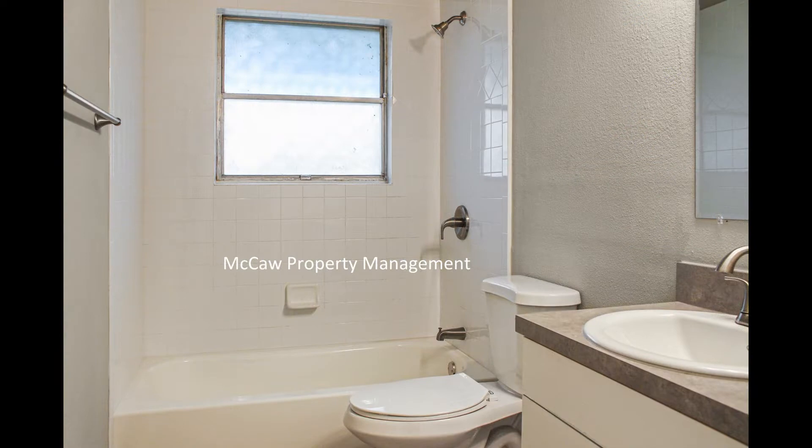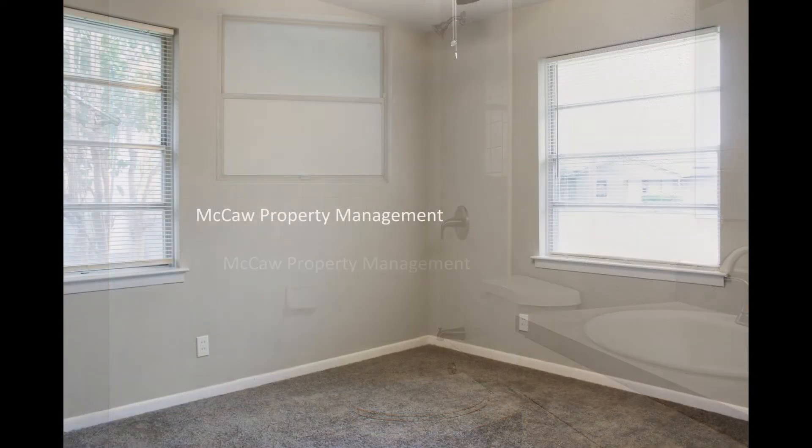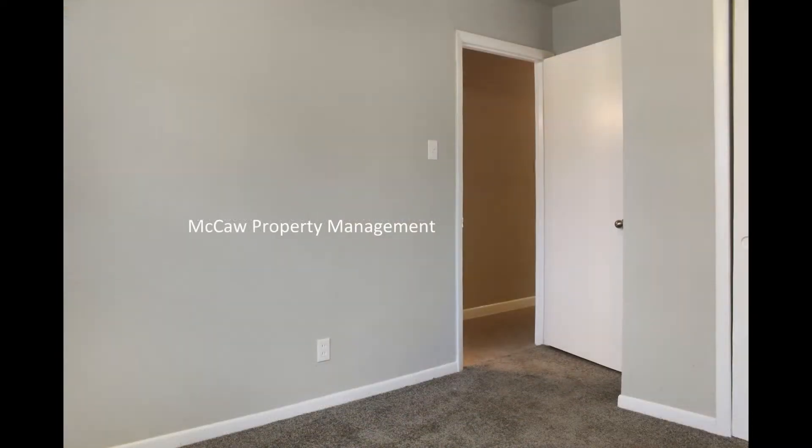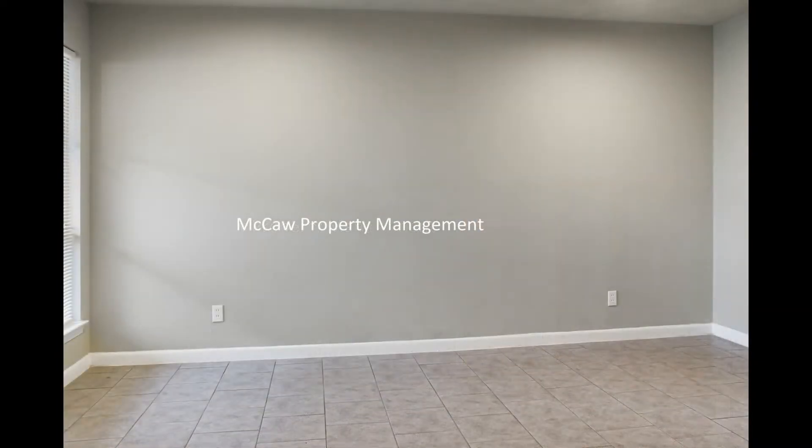If you are interested in this Dallas, Texas rental property or want to know what other rentals are available in the area, contact us today. We are ready to help you find your next home.